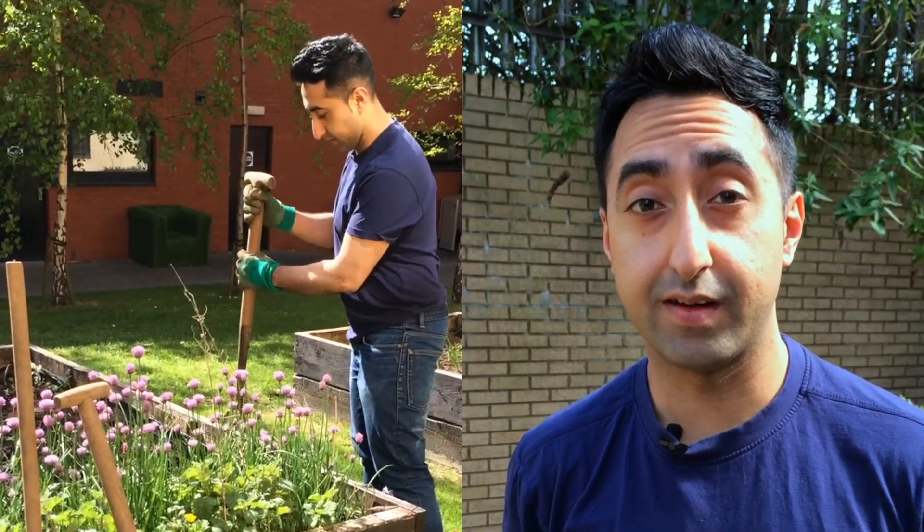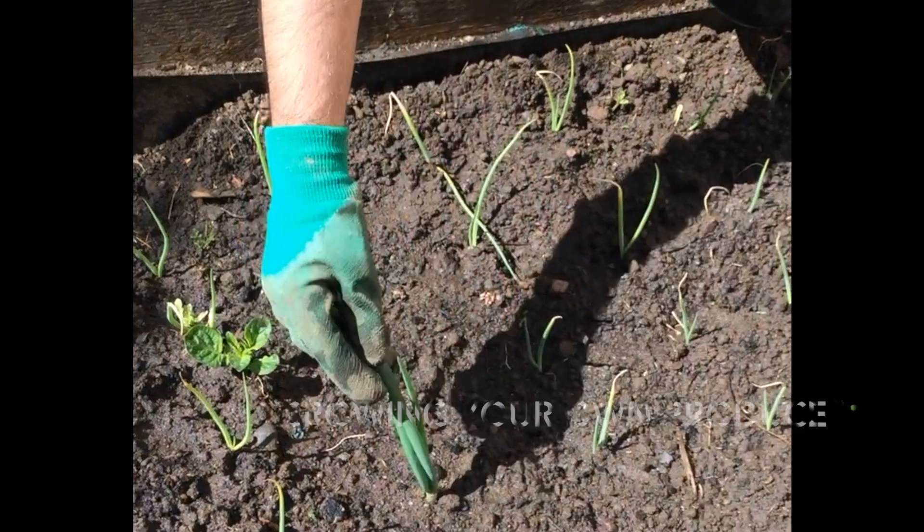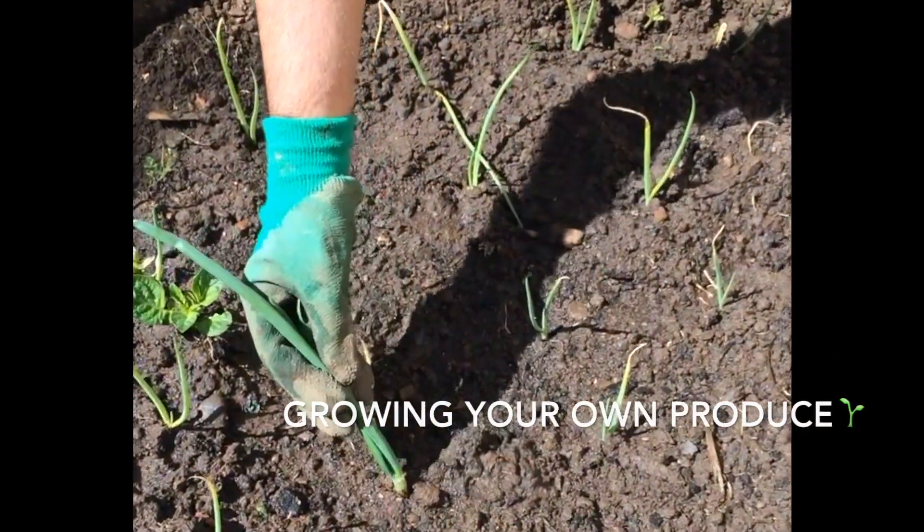Hi, my name is Osman and I am working here at GCU. I'd like to take you through some of the stuff that we do here with the allotments. We have the allotments to encourage sustainable growth and to get people thinking of carbon neutral ways of growing their own vegetables or fruit produce.